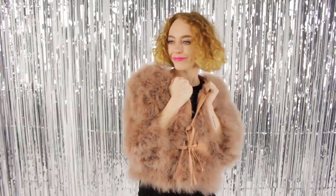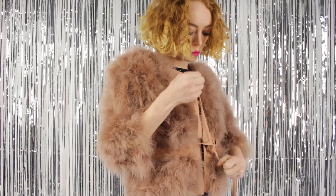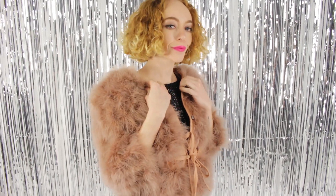Dress up your layers with a marabou cropped jacket. This jacket is a perfect form-fitted length with three-quarter sleeves and looks great with evening wear or jeans. It comes in both subtle and bright color choices and is so warm for those chilly nights.